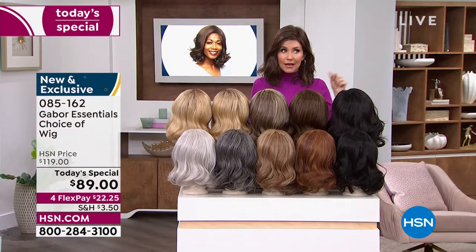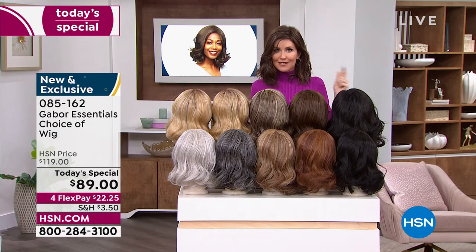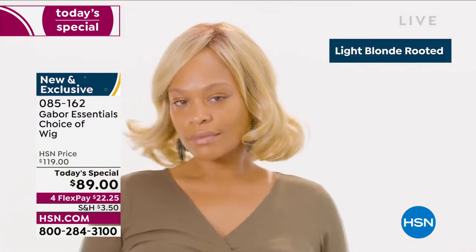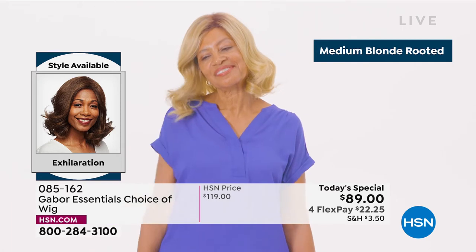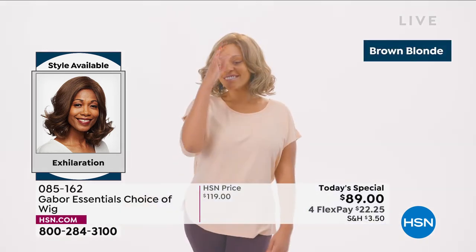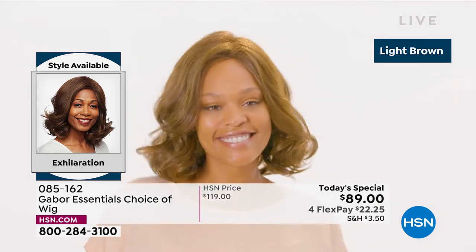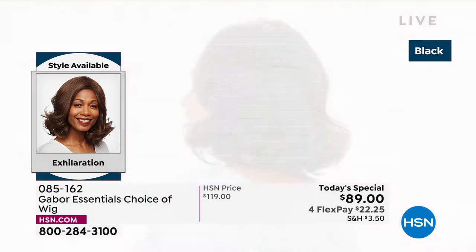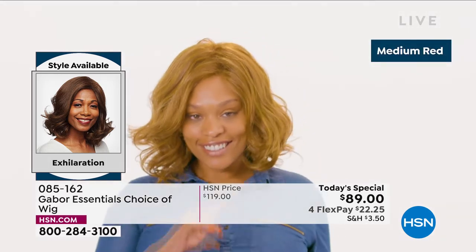Go to hsn.com — with so many of you waiting on the phone to get your brand new hairstyle that's going to be your go-to look every single day. Always looking fabulous. Your best bet — always go to hsn.com, or download the HSN app. We are here for you, and this is Customer Appreciation Month. One of your favorite brands is Gabor — look at this new style in the Exhilaration. This is confidence. The medium blonde rooted is so beautiful. I love how natural that brown blonde looks.